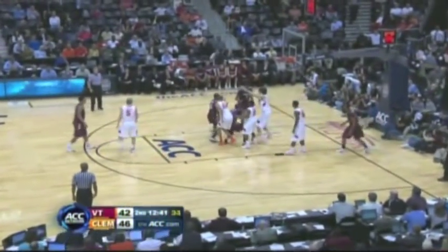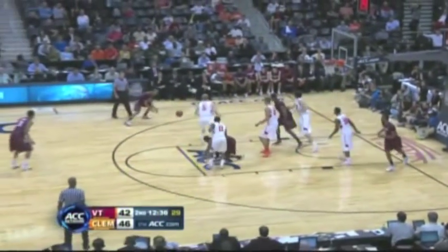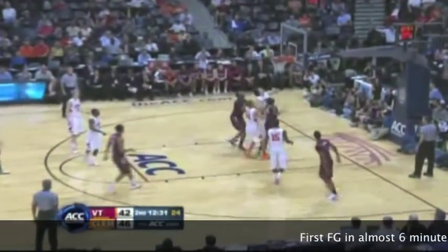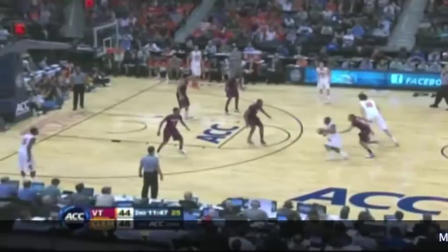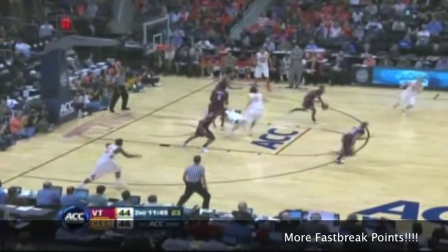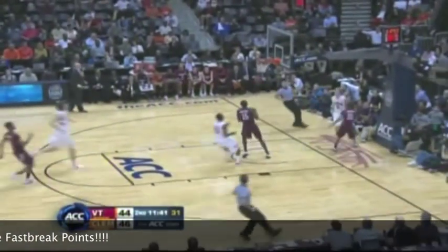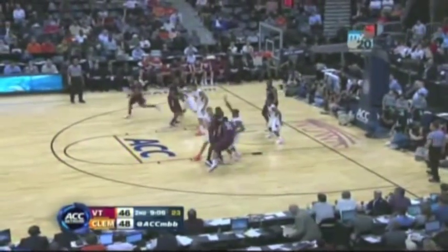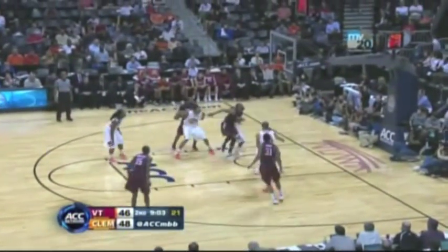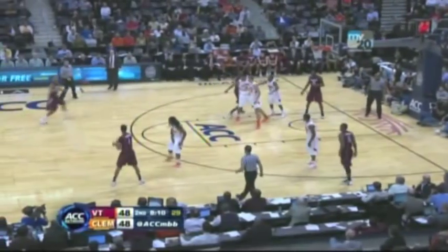Tech falls behind four but gets it going. Green dishes it inside; Reigns can't get the left-handed shot to go, but Dodo gets the rebound, kicks it out to Eddie, and then Reigns tips it up and in. Hokies really fighting hard. Another fast-break point. Eddie inside, knocks his man down, can't get it to go, but Dodo tips it up and in — that ties the game at 48 with eight minutes to go.